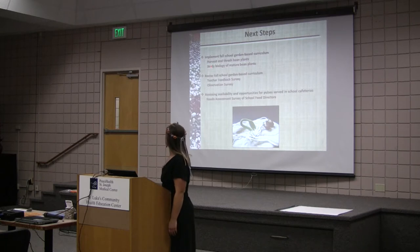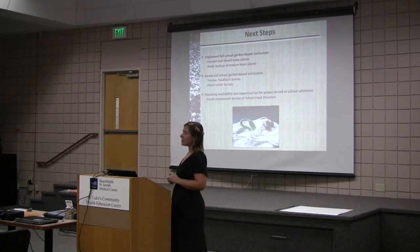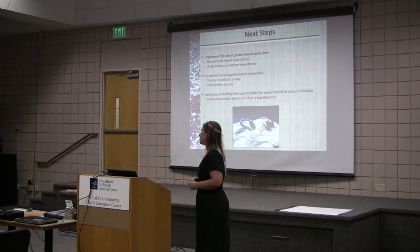With the fall harvest, students are studying the biology of the mature bean plants, which includes the nodules on the roots where the nitrogen fixation happens. This curriculum is still in revision state, and we will be revising based on teacher feedback and observations. I will continue assessing the availability and opportunities to serve beans in the school cafeterias through a needs assessment survey with the school food service directors in our region.